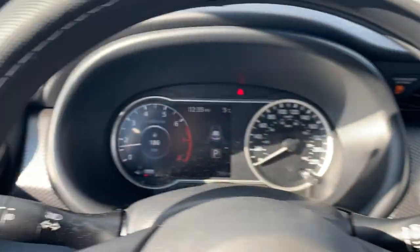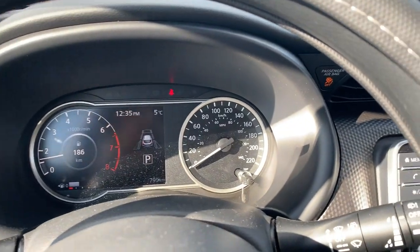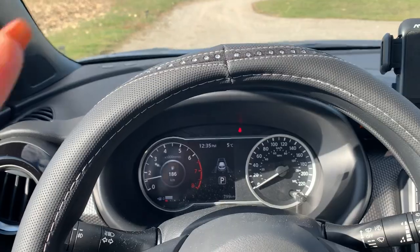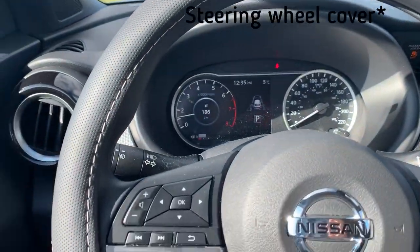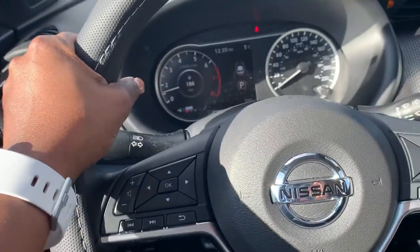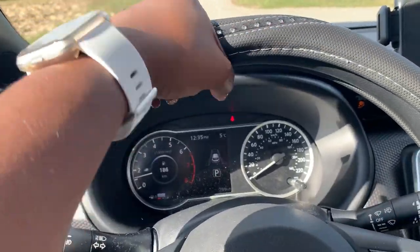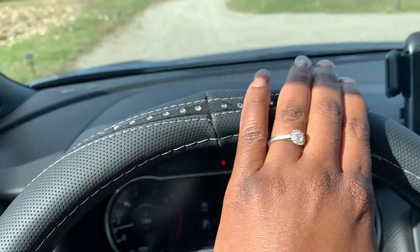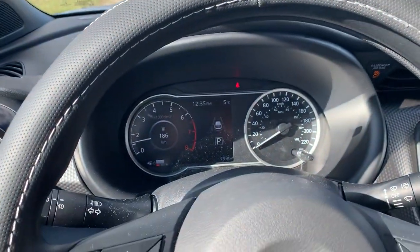Now let's talk about the items I bought from Amazon. Starting with the steering wheel cover — it has held up well. Once I got it on, which was a struggle as shown in my last video, it's like a pleather with a little bit of bling to it, which is all I really wanted. Nothing too crazy, and it's held up great.